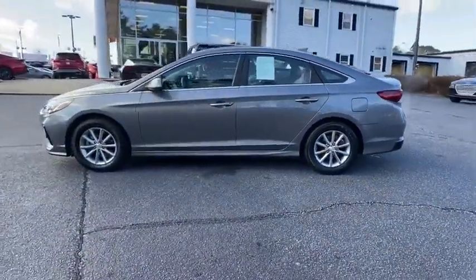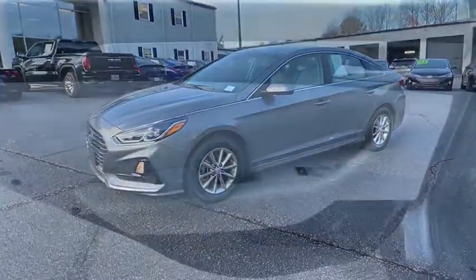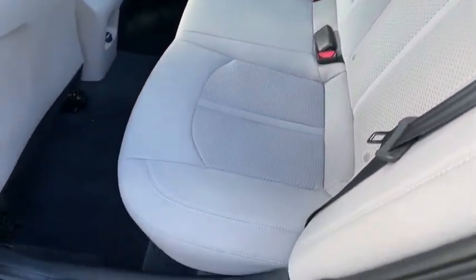Here are some of this vehicle's great options: traction control, dual airbags, power steering, four-wheel disc brakes, trip computer, rear window defroster, power windows, security system, electronic stability control, brake assist, tachometer.